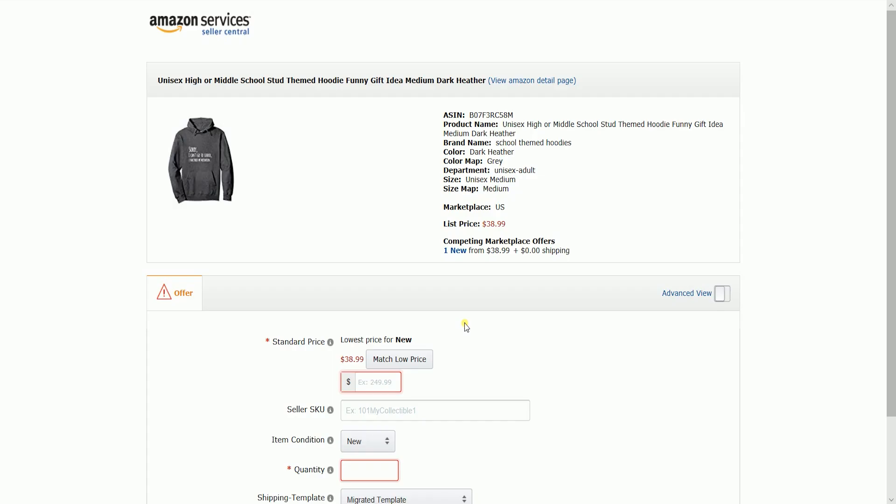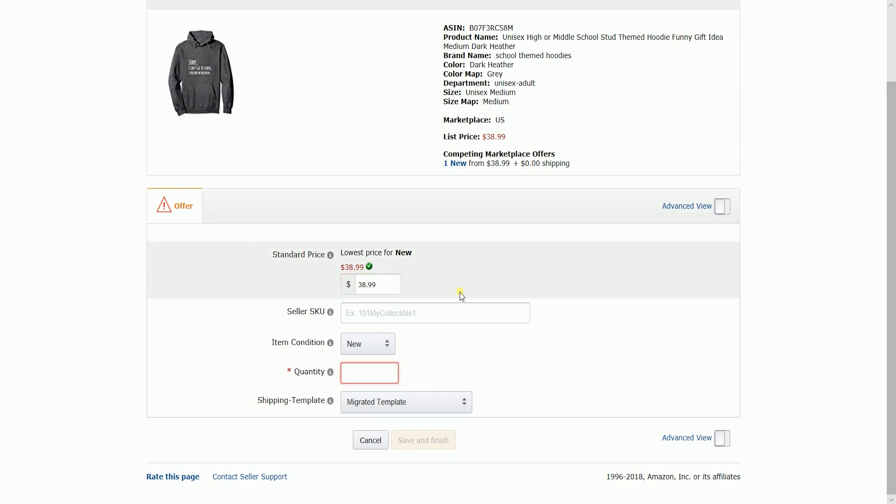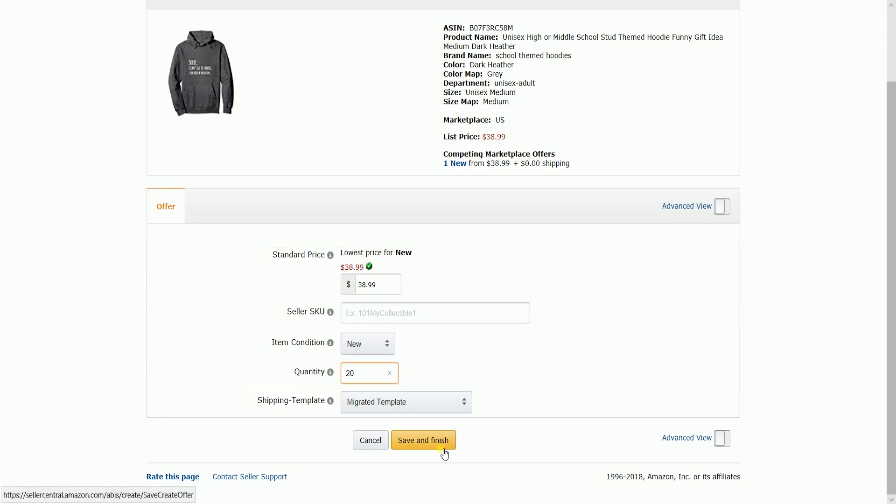You will be directed to the Add a Product page, but you can only edit the Offer tab. Update your specific offer information including the item condition, selling price, and the quantity. Once you're done filling out the Offer tab, click the Save and Finish button for this item to show up on Amazon.